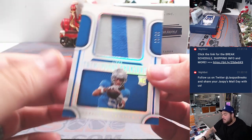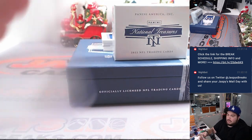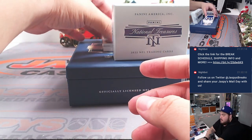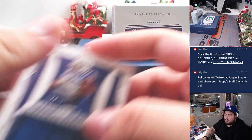We have a Jameson Williams to 25 — nice little two-color patch there, Detroit Lions, going to Eric Clicks. We have a Shaquille Leonard, 37 out of 49, for the Indianapolis Colts, going to Eric.